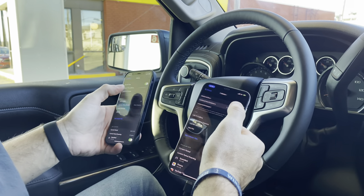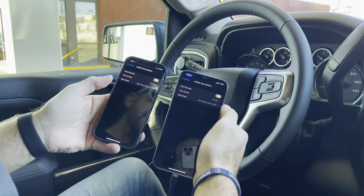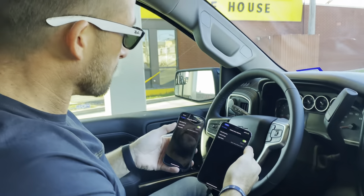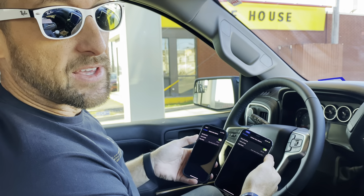Both phones are set to 5G always, so I'm always pulling from a 5G connection if it's available. As you can tell based on our drive thus far, AT&T has a lot better low-band 5G coverage than Verizon from Houston to Joplin so far.